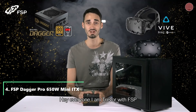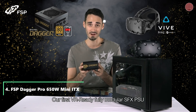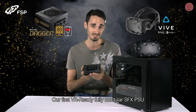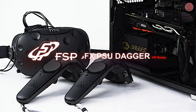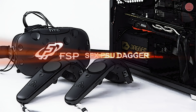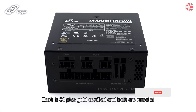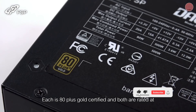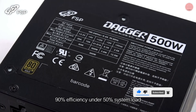Hey everyone, I'm Trevor with FSP. Today I'm going to show you the Dagger series, our first VR ready, fully modular SFX PSU. The Dagger series is available in 500 and 600 watt models. Each is 80 Plus Gold certified and both are rated at 90% efficiency under 50% system load.